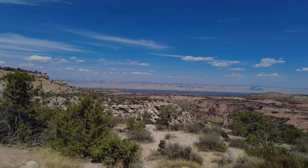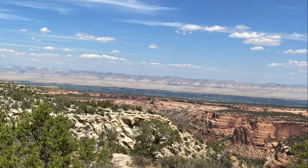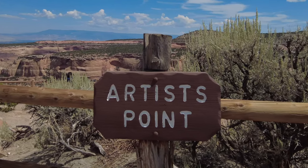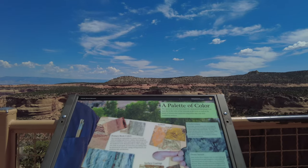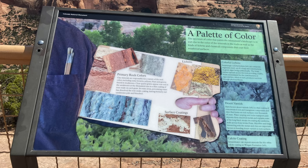If you're going to drive Rim Rock Road, plan at least an hour or more depending on how many stops you're going to make. There are several overlooks for you to stop at to take in the scenery and snap some pictures. You can view rock layers that date over 1.7 billion years ago.